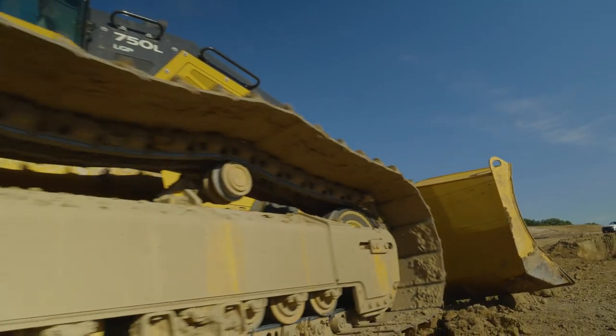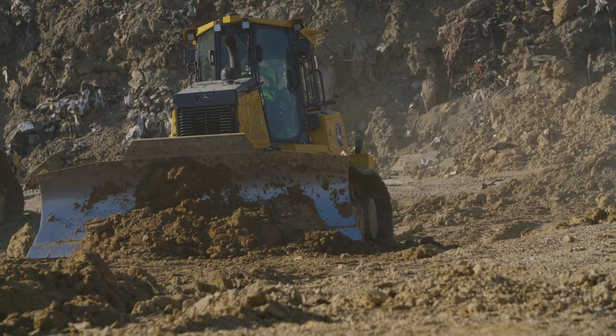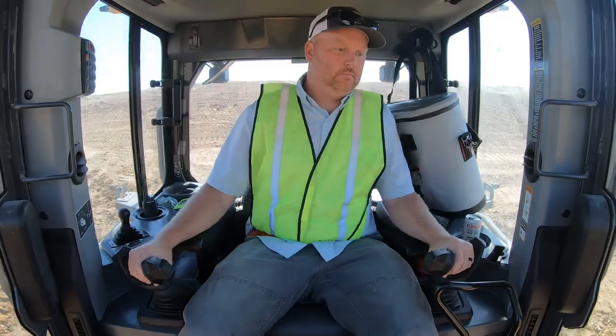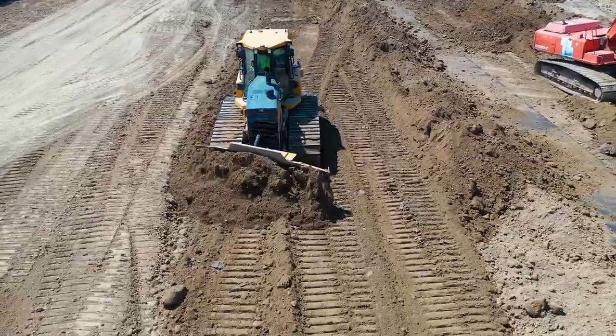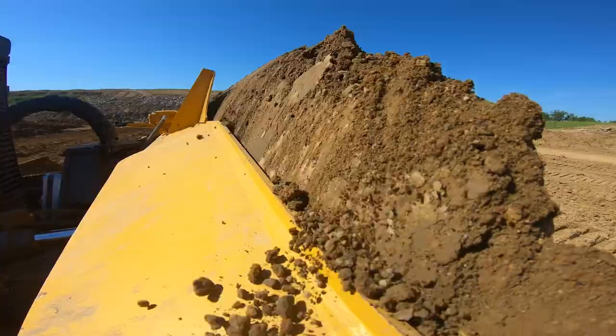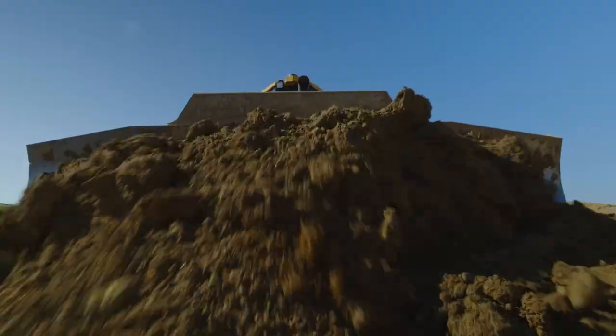We currently own some 750Ks, and looking at the L after a couple days in the seat, you start to understand the real differences. The power is evident over the 750K — there's that much difference in power that we saw right up front.